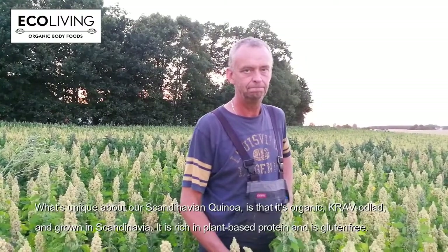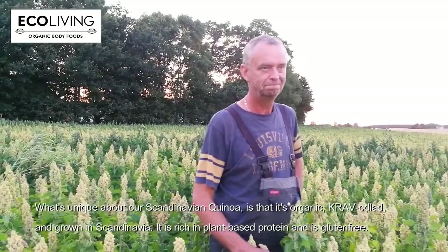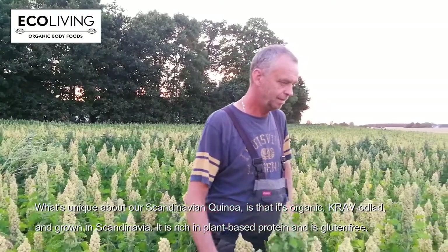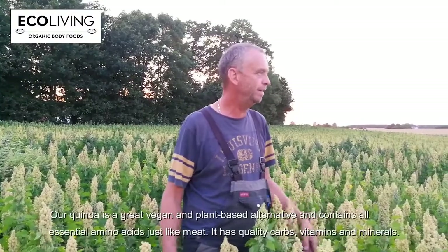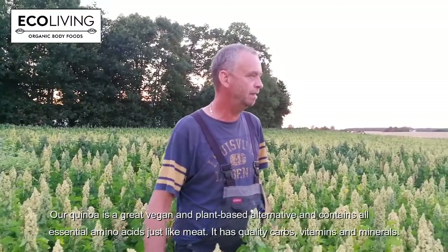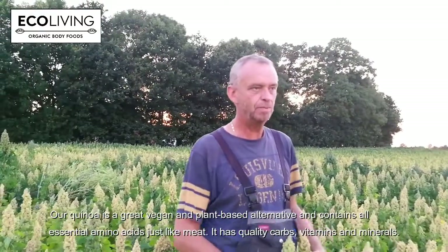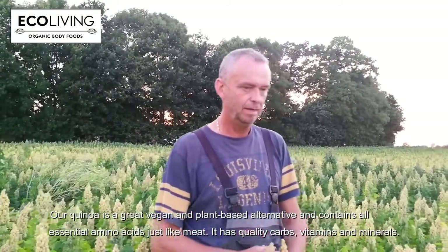So the unique thing about Scandinavian quinoa — it's number one grown in Scandinavia, and number two, it's organic. It's a field I took over five years ago and I changed it to organic.